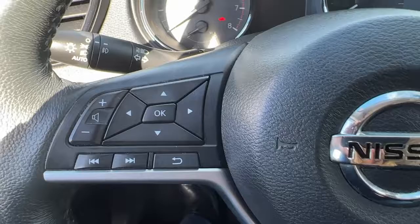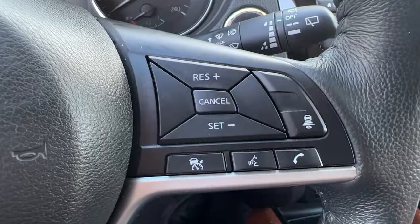Coming up to take a look at the steering wheel — on this side is our audio controls, and if we move over here we've got our adaptive cruise control as well as our hands-free Bluetooth calling. This is a push button start, so we just want to put our foot on the brake, push the button, and we are good to go.